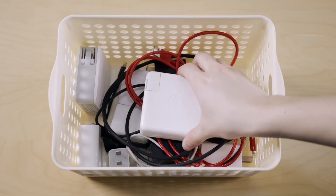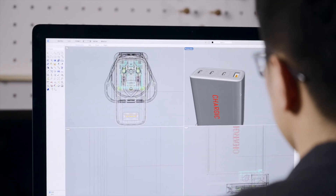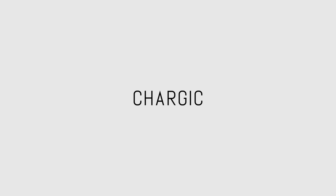No matter how many smart devices you have, you only need one Chargik from now on. Our experienced team worked hard to create the best mobile charger for busy digital lifestyles, and we know you will be pleased with the results. Thank you for your support.